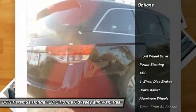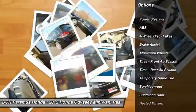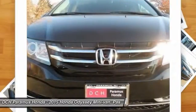Here are some of this vehicle's great options: power passenger seat, steering wheel audio controls, power liftgate, anti-lock braking system, and power steering.